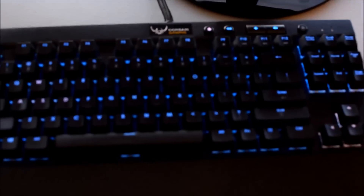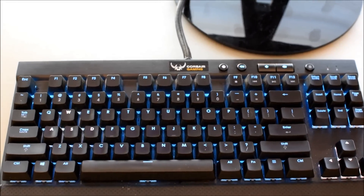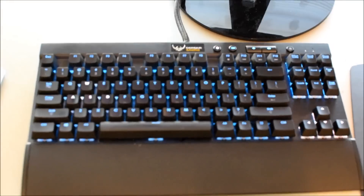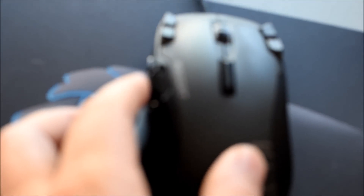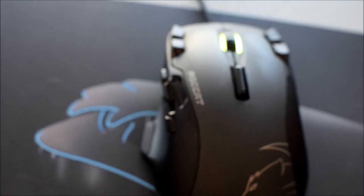My personal keyboard of choice is the Corsair Gaming K65. I love it because it's slimmed down and thin, allowing me room for the mouse. Nice big mouse pad — that's the Roccat Tyon with the thumb paddle and the middle mouse button fin. Really awesome for things like Battlefield 4 — driving tanks, flying choppers, things like that.